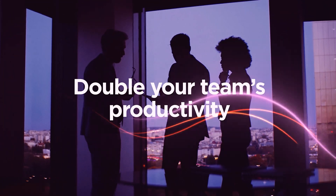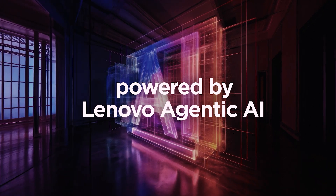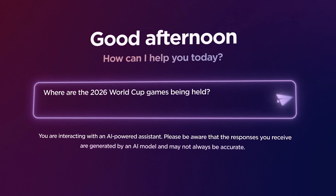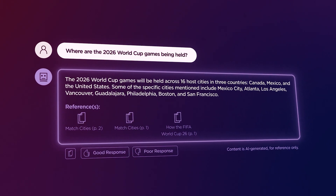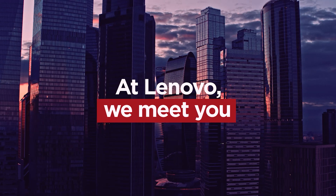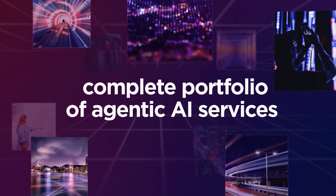The opportunity to double your team's productivity is here, powered by Lenovo Agentic AI. Even non-technical teams can easily deploy intelligent agents in minutes with simplified management that allows agents to make workflows more productive over time. At Lenovo, we meet you where you are with our complete portfolio of agentic AI services.